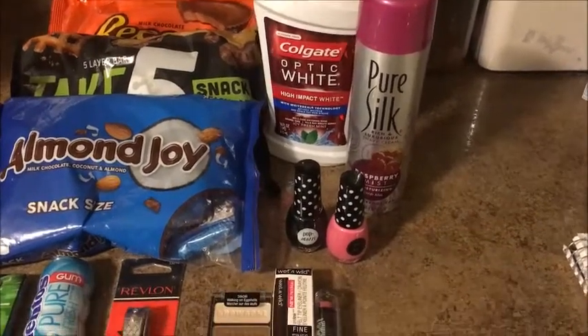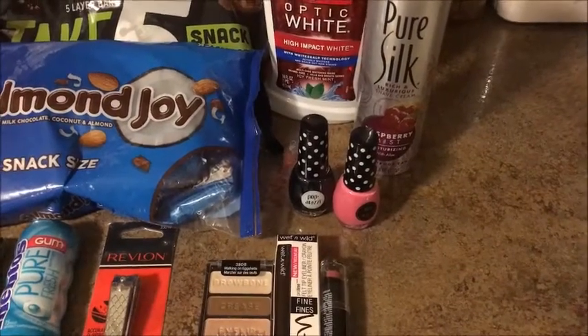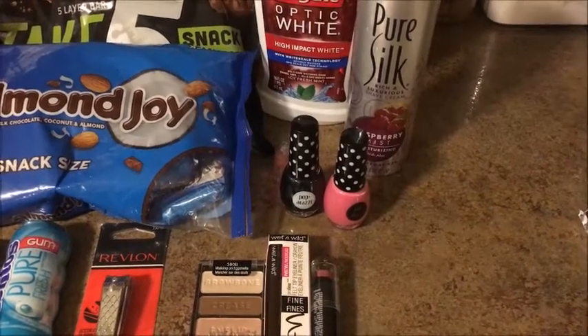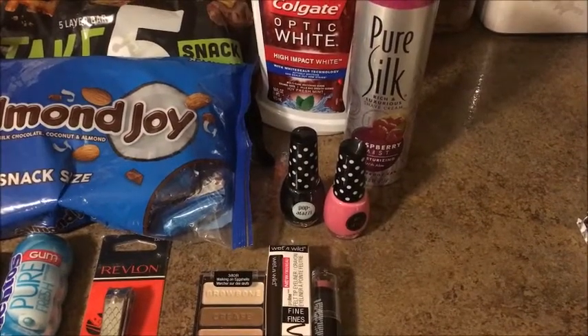The Paparazzi nail polish is two for $5 — that's the regular price — so if you have a percent off coupon you can use that on this. When you buy two you get a $4 ExtraBuck, making it $1 for two, or just 50 cents each.